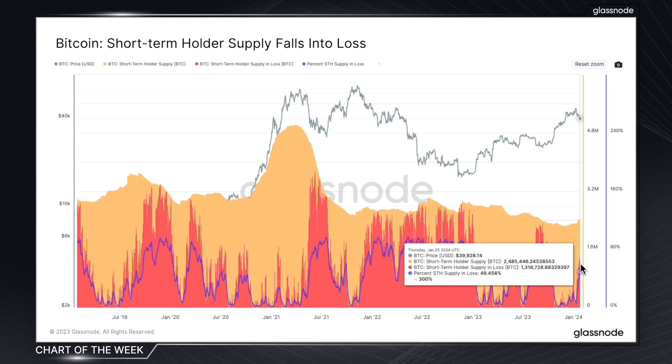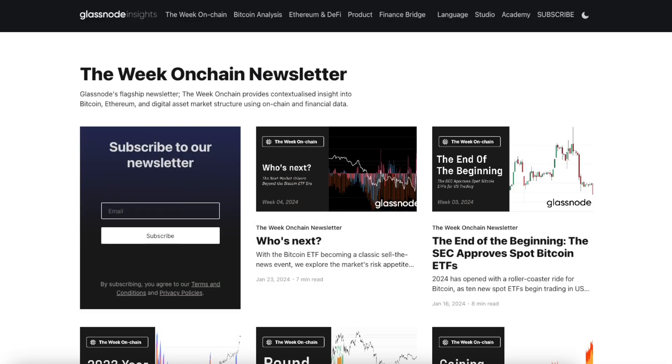Very much short and sweet for this chart of the week, but if you're interested to dive deeper, I'd highly recommend checking out this week's Week on Chain newsletter, where this chart is also featured alongside a variety of on-chain oscillators that can be effectively used to time momentum trading strategies. I'll leave all of the links below. We'll be back again next week as we continue to unravel the complexities of the market using on-chain data from Glassnode.